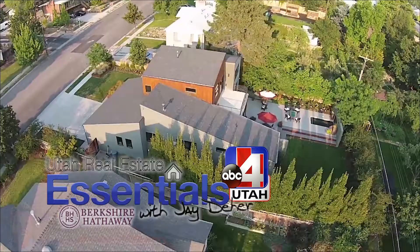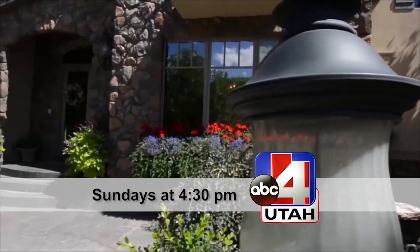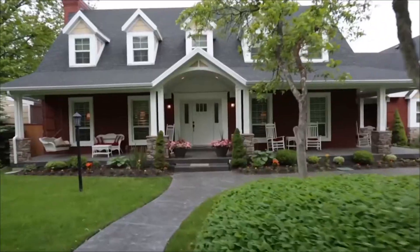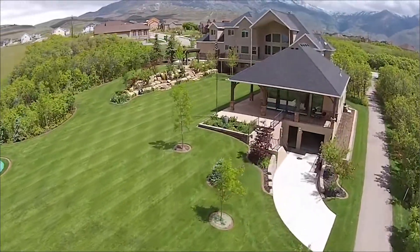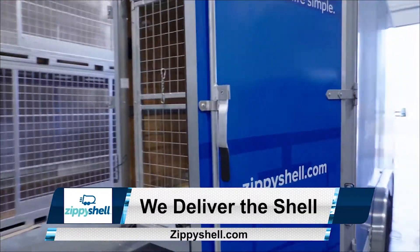Jay Deere here, real estate specialist for ABC Television. The home you're about to see was featured on Real Estate Essentials, every Sunday afternoon at 4:30, only on ABC Television. Just to let you know, every buyer that works with my real estate team gets a free appraisal, a free moving package from Zippy Shelley Utah, and the best price possible on every home. Enjoy the video.